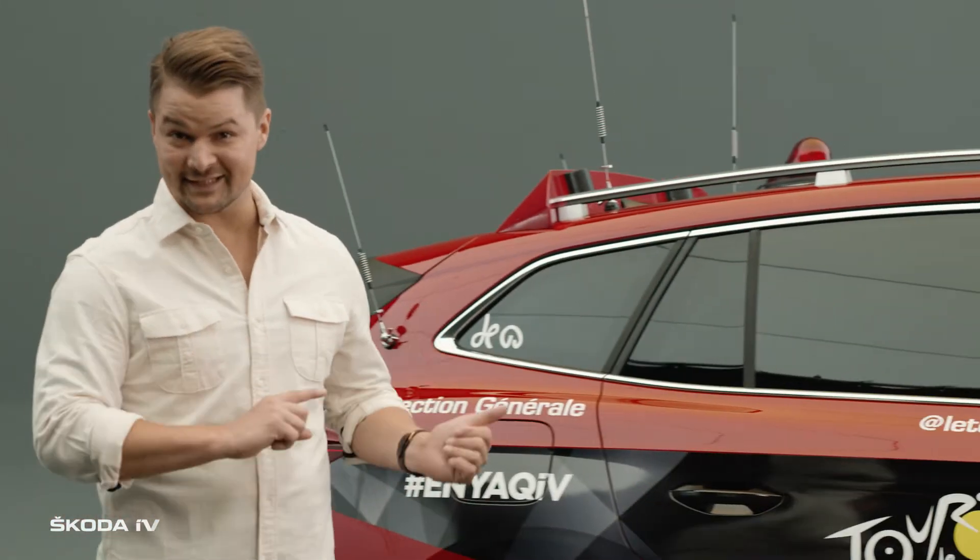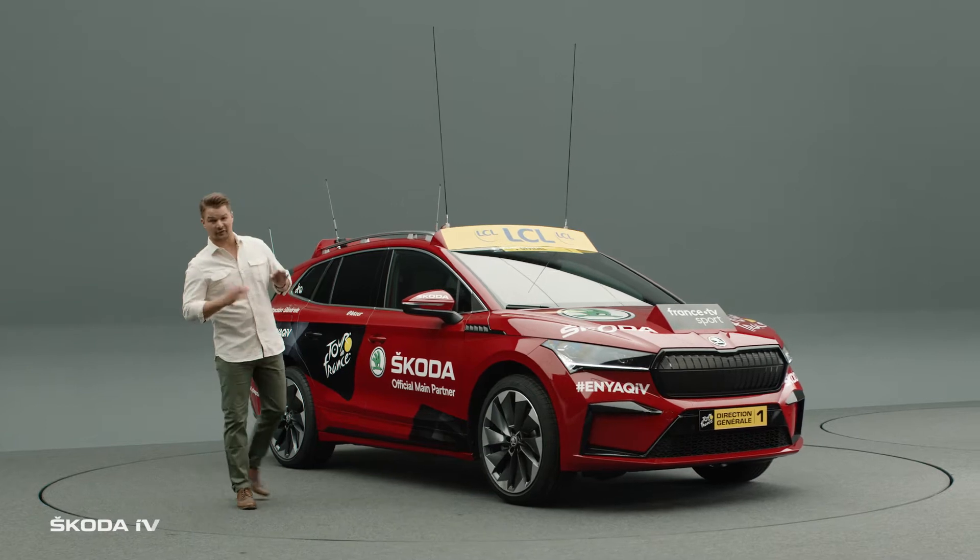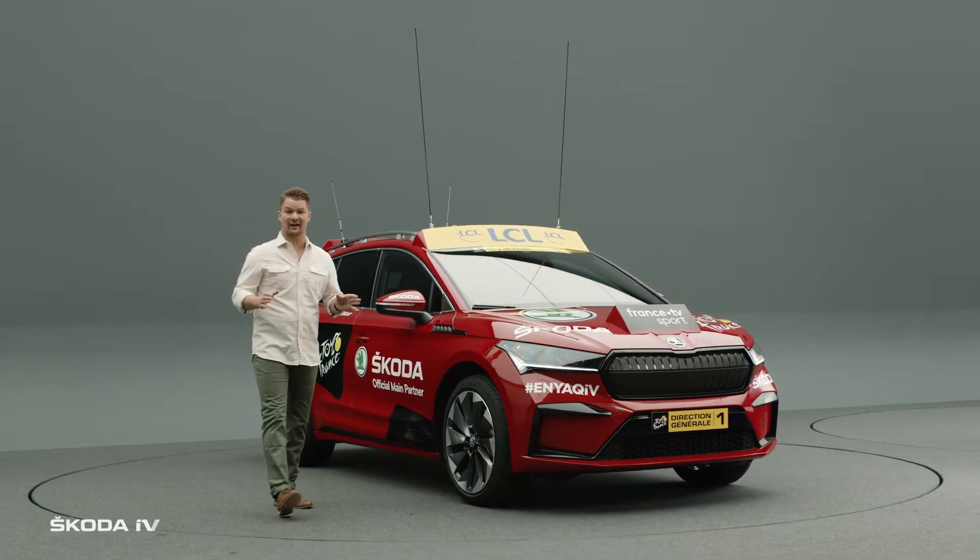Hi, I'm Alex, and this is the first fully electric leading vehicle of the Tour de France, the Škoda Enyaq IV.